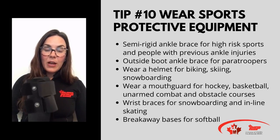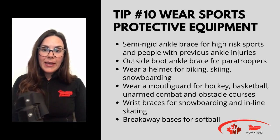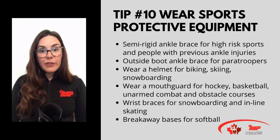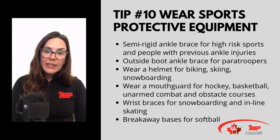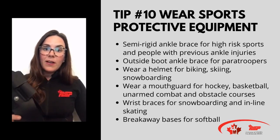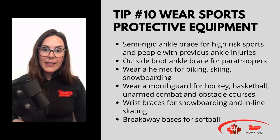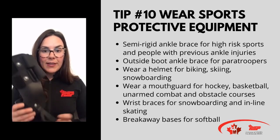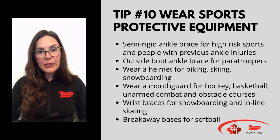Next up we have an outside boot ankle brace. This is worn outside of the combat boot and is used with paratroopers. It again prevents ankle injuries by 50% — a 50% decrease in ankle injuries with no increase in other injuries, and that part is important. Initially there was an argument that it would protect your ankle but cause injuries further up at the knee or hip. We now know that's not the case. They prevent injuries at the ankle with no increase in other injuries. The average cost is about $28, and they say every dollar saves seven to nine dollars in medical costs.